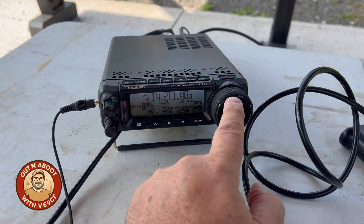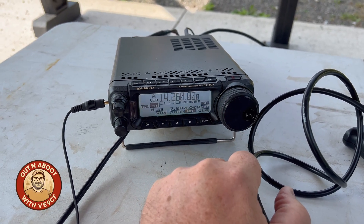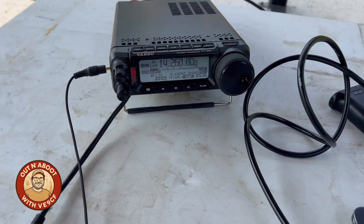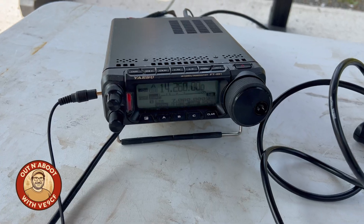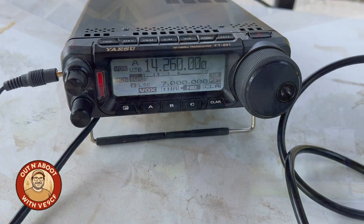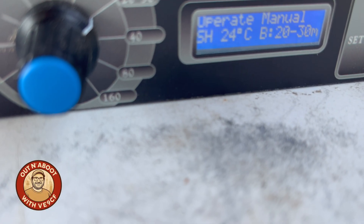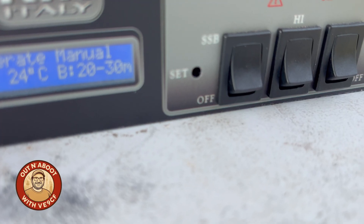Okay, let's get a clean frequency. We're hearing signals. Let's see what 260 can do on SSB. Testing — Victor Echo 9, Charlie Foxtrot, testing. The problem with these RM Italy amplifiers is they're very, very sensitive to high SWR. Let's just see — we got it. That should be good. We can't complain — that's pretty good SWR. Put the band on 20 meters. We've got it for 2030 on SSB high power.